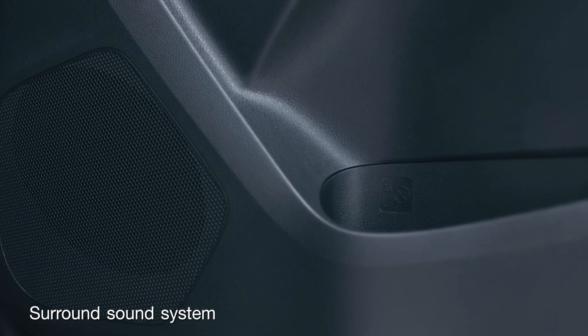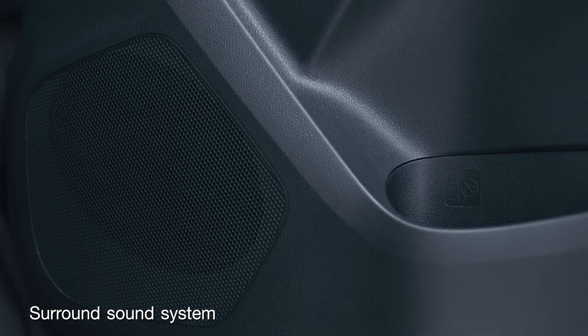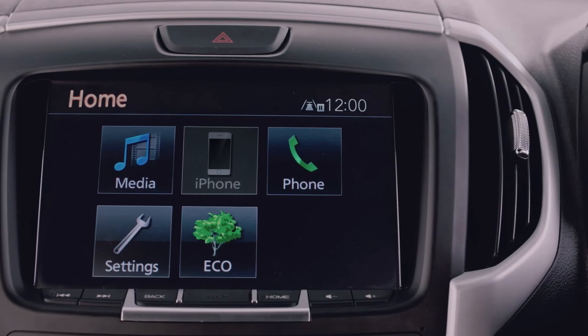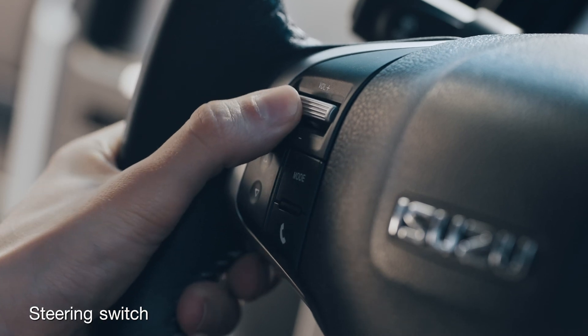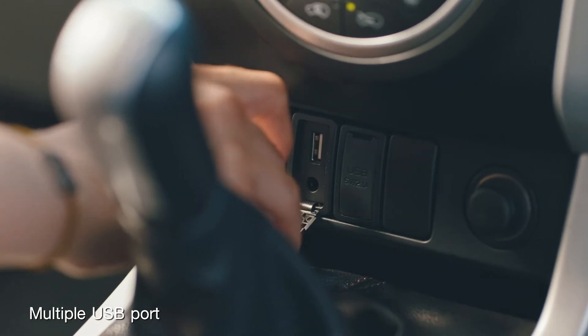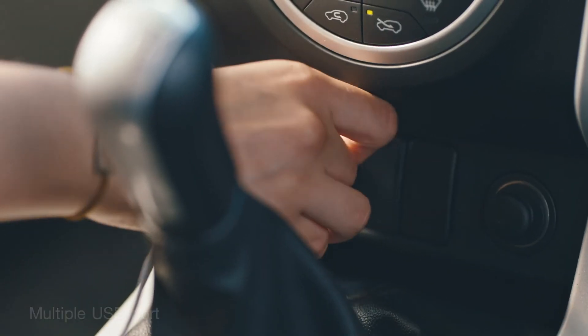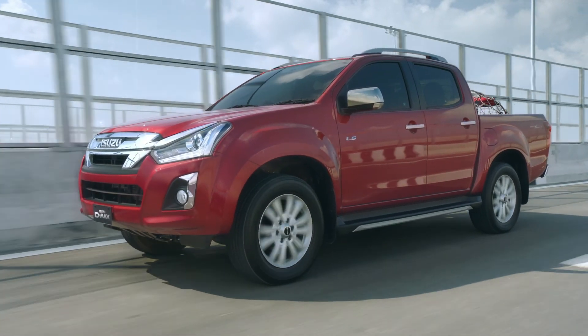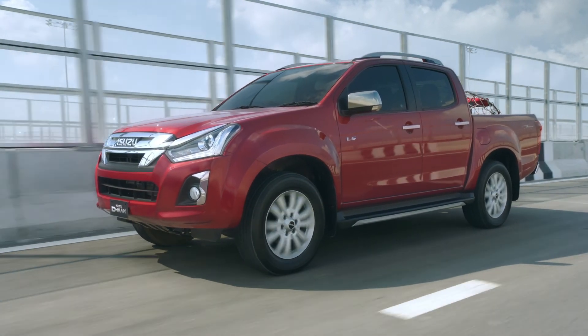There are also plenty of other storage spaces around the cabin for everyone's convenience. And when it comes to sound, the entertainment system comes with up to eight-speaker surround sound and audio control on the multi-function steering wheel. In addition, there are USB ports for both front and rear passengers to keep mobile devices charged. Discover the true pleasure of comfort with D-MAX on every journey, designed to make your driving experience second to none.